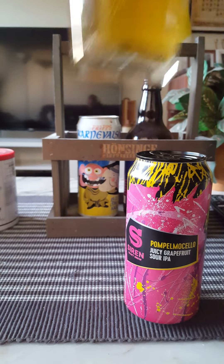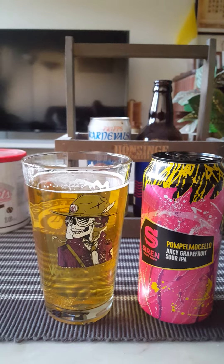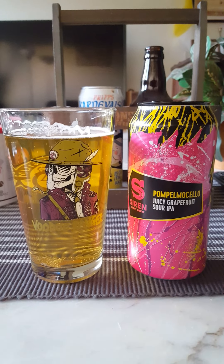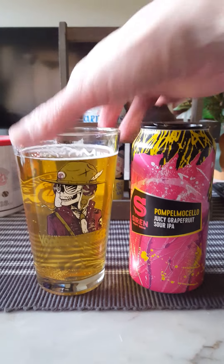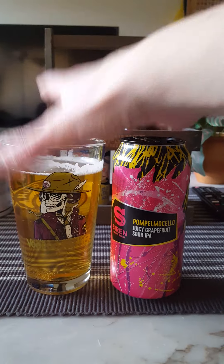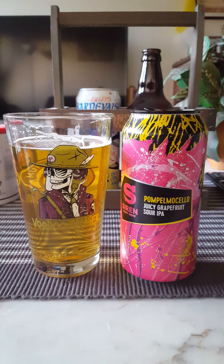Cheers everybody. That's nice — that's a really, really nice grapefruit IPA, sour IPA at that. Certainly acidic, sour, lovely grapefruit aroma and taste again. This is actually very, very nice. This could be a lovely summer refresher. It's got a really, really nice balanced sourness to it.